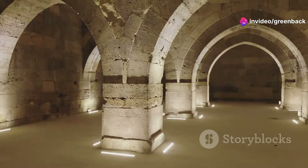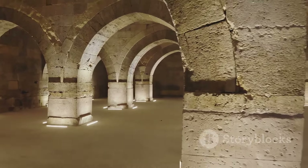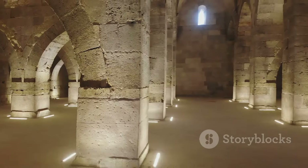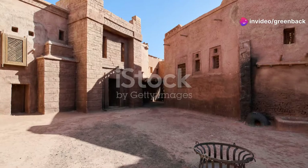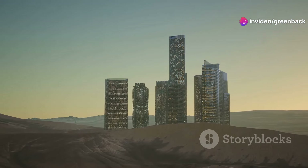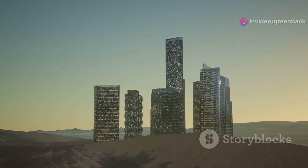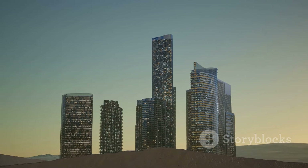The bright white facades serve a critical function: they reflect the blistering desert sun, significantly reducing the heat absorbed by the buildings. This is crucial in a region where temperatures can soar to extreme highs. These buildings are also interconnected, their shared walls helping to further insulate the interiors from the harsh climate.